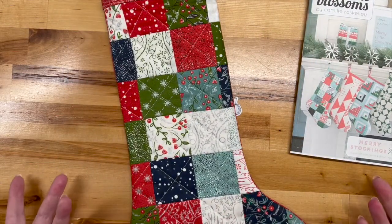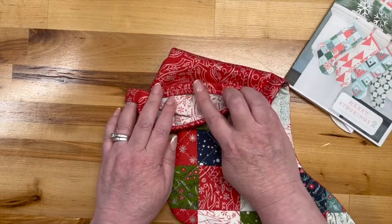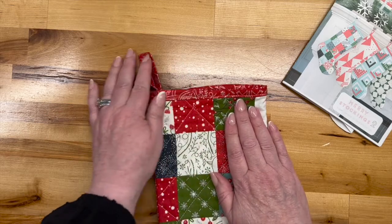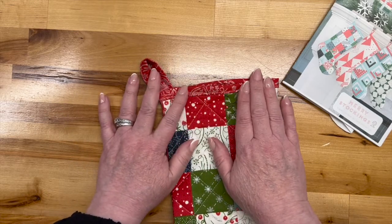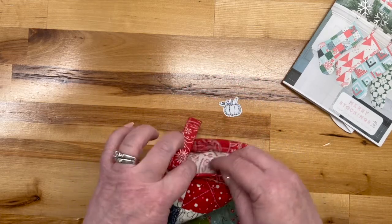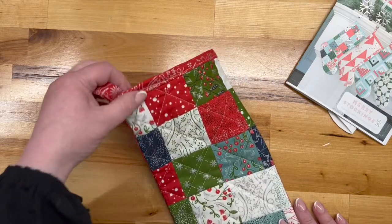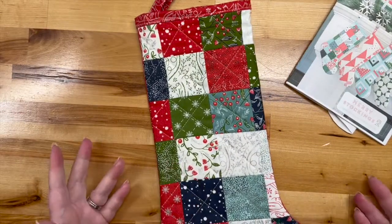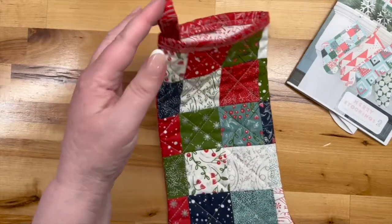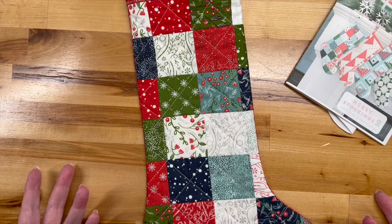It doesn't have you quilt both sides, which makes it even more simple, and all it does is bind the top. I messed up the binding — just don't even look at it. The stocking is so small around here that my machine doesn't have a small enough opening, so I had to go on the inside and it didn't go well. I just wasn't in the mood to rip it out and make it better, but since it's mine and not a gift, it's fine.